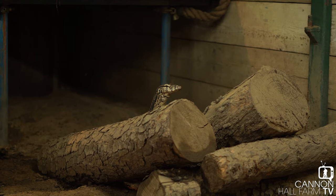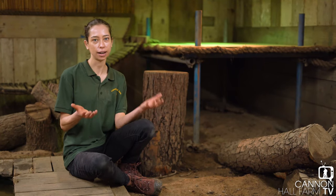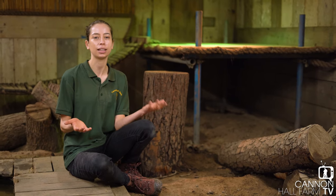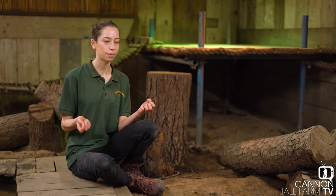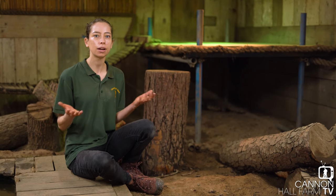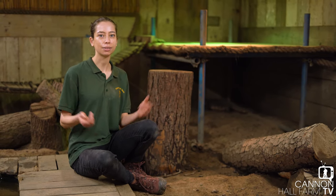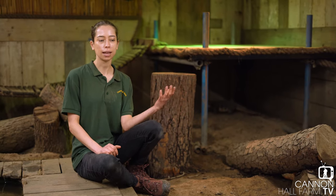You might be wondering about the name Rex, which is not a usual girl's name, even for a lizard. We got Rex as quite a young lizard and didn't really know her gender, but she came with the name Rex. Then one day I came in and found some infertile eggs scattered around the enclosure. She'd gone through her first laying process — the eggs were infertile because she lives alone. And that's how we knew she was a girl, so it was a big surprise. We've called her a girl ever since, but kept the name Rex.